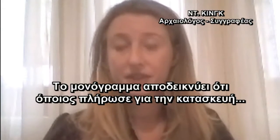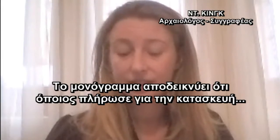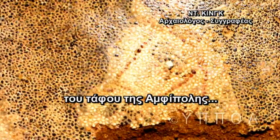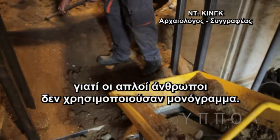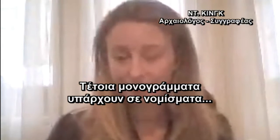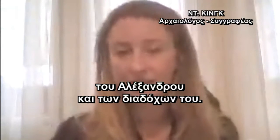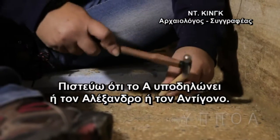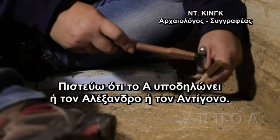The monogram proves that whoever funded the construction of the tomb or heroon at Amphipolis was definitely a royal. Normal people couldn't just suddenly decide they wanted monograms — only royals used them. Those kinds of monograms are seen on coins from Alexander and from Alexander's successors. So to me this A suggests it's either Alexander or Antigonus.